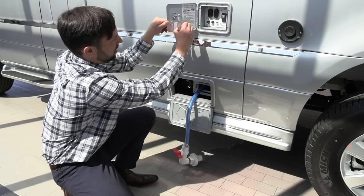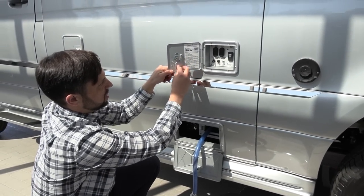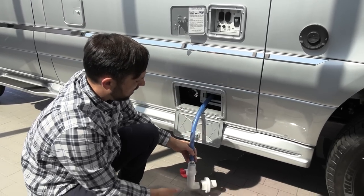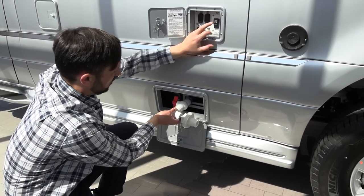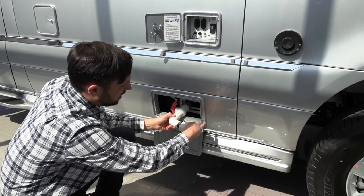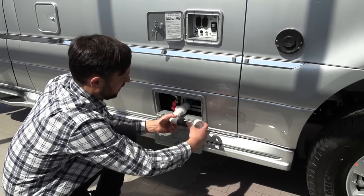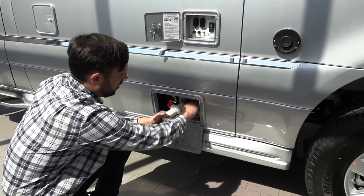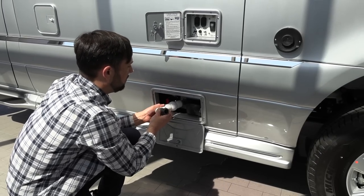Cable TV hookup: if at a campground with cable, run it through this hole and plug into the coach. When done, there's a real retract reel that rolls the waste hose back up — just fish it back and forth so it doesn't bunch. Remove fittings to keep it neat and stow everything back in the compartment.